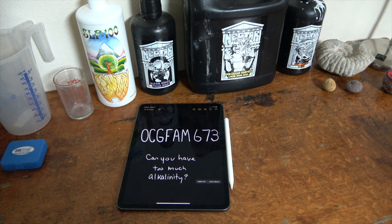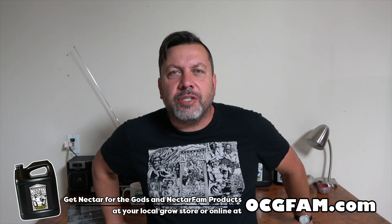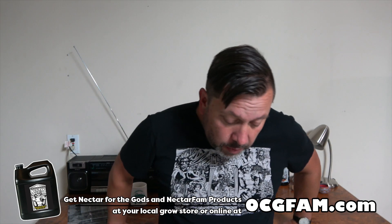It's the OCG Fam Show. Can you have too much alkalinity? Is that even a thing? Hey there, Bob from Oregon's Constant Gardener. Welcome to the OCG Fam Show to you, my YouTube buddies. What's going on? How you doing?